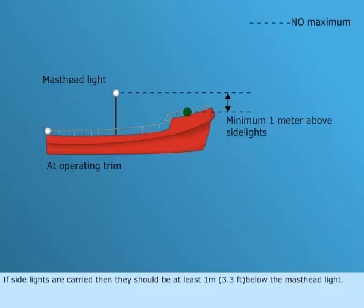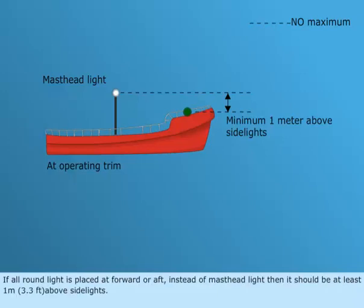If side lights are carried, then they should be at least 1 meter, or 3.3 feet, below the masthead light. If an all-round light is placed forward or aft instead of a masthead light, then it should be at least 1 meter, or 3.3 feet, above the side lights.